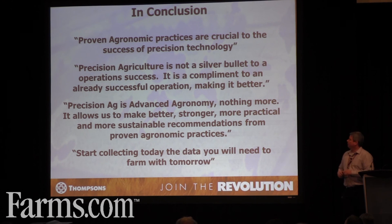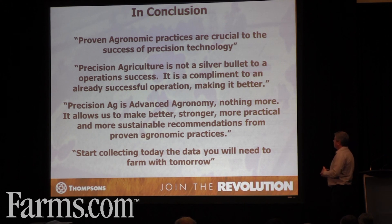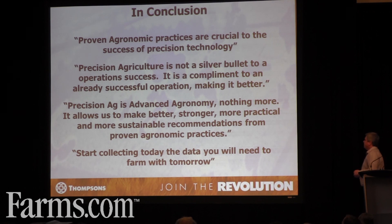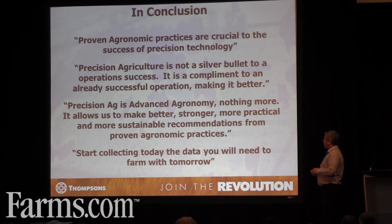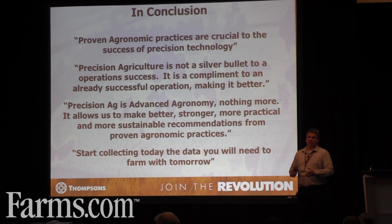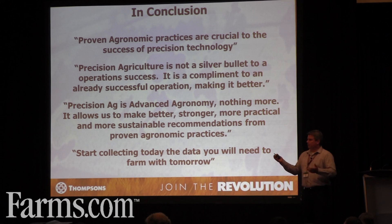In conclusion, proven agronomy practices are crucial to the success of all of this precision ag. Precision agriculture is not a silver bullet to an operation's success — it's a complement, an add-on; it makes a successful operation better. Precision ag is advanced agronomy and nothing more. It allows us to make better, stronger, more practical, and more sustainable recommendations from proven agronomic practices. What I'd like to leave you with is: start collecting today the data you'll need to farm with tomorrow. If you're going to make an investment in equipment, you're going to need that data to support this type of farming and to make that equipment pay. You're going to need that data to have a relationship with your agronomist, and as we heard earlier, the shoulder-to-shoulder approach is going to be crucial moving forward.